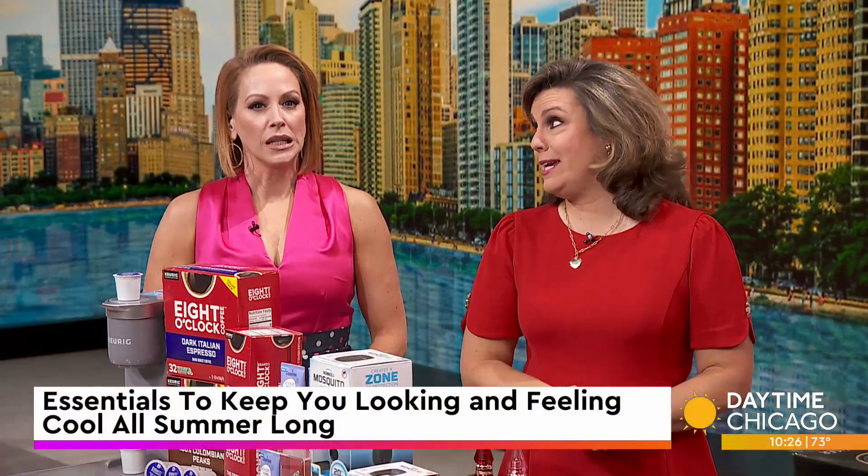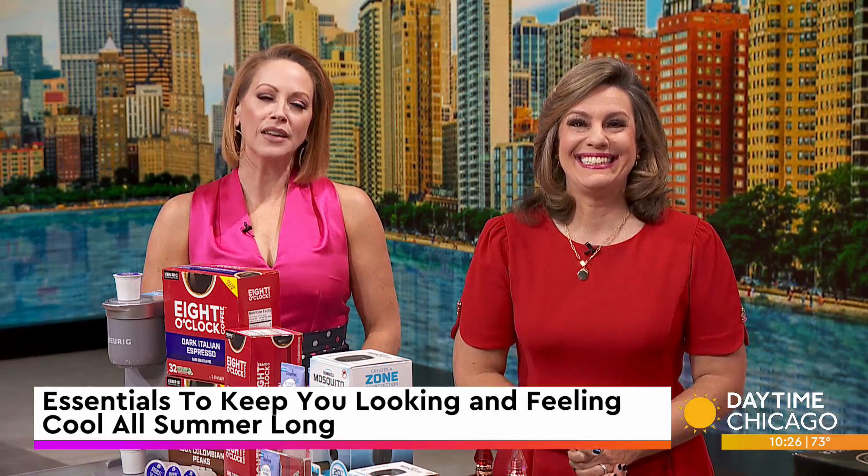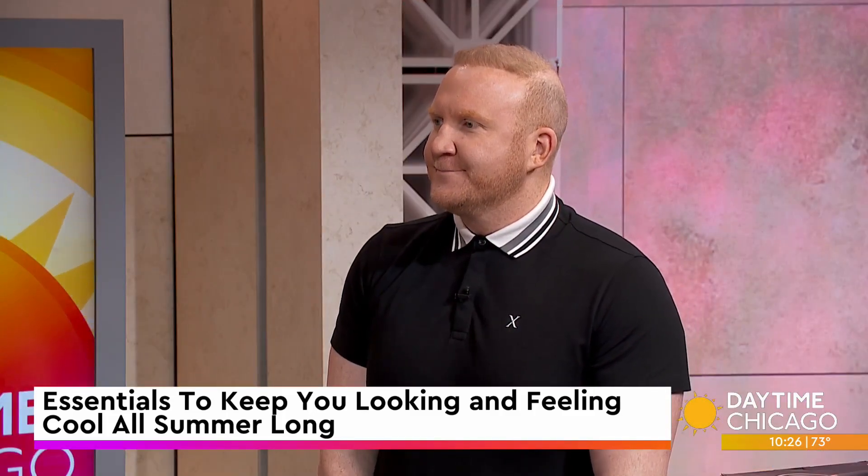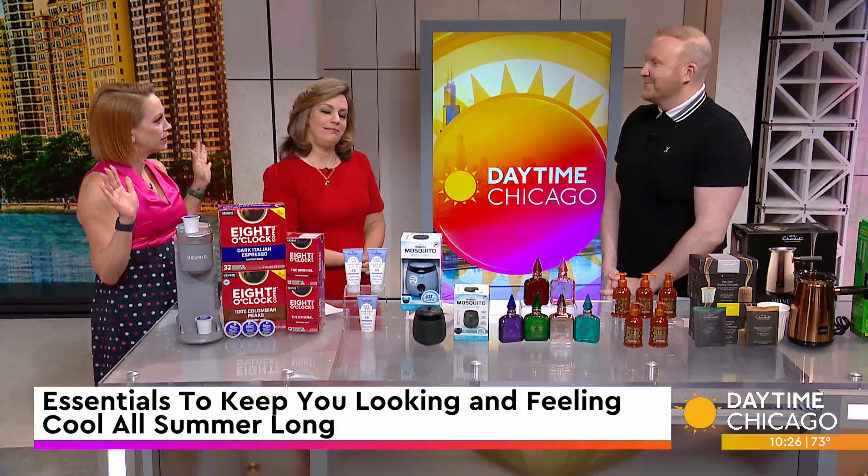The official start of summer is right around the corner, but we are already feeling the heat. Our friend, entertainment and lifestyle expert Josh McBride, joins us now with some ideas for products that will keep us looking and feeling cool all summer long.